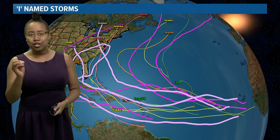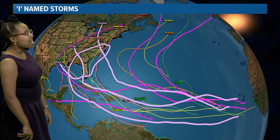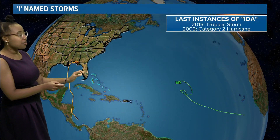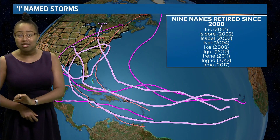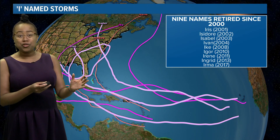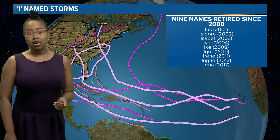Now let's talk about the 'I' named storm — a very notorious letter for the Atlantic hurricane season. These are all the I-named storms on record over the past few years. Looking at retired names since 2000, we've seen quite a few for I-named systems: Iris, Isabelle, Ivan, Ike, Igor, Irene, Ingrid, and Irma. These storms got quite a bit of coverage for good reason — they were devastating enough to be retired. As for Ida, the last two instances of this name were a tropical storm in 2015 and a category two hurricane in 2009. Ida for 2021 could potentially be added to that retired list.